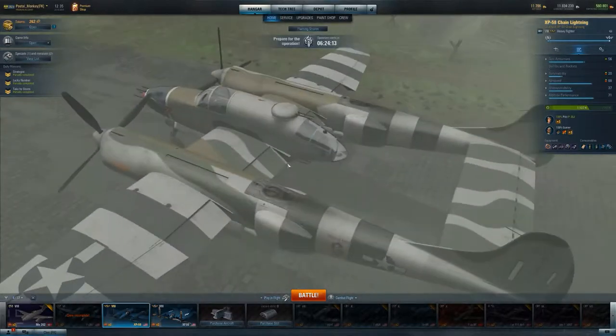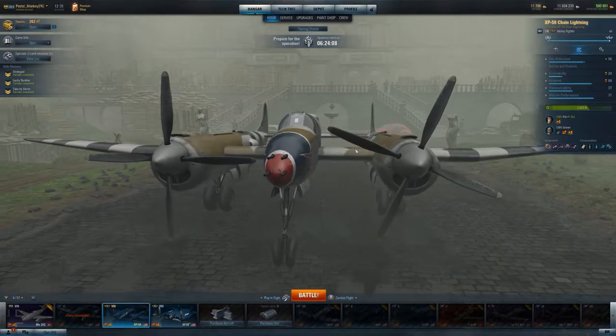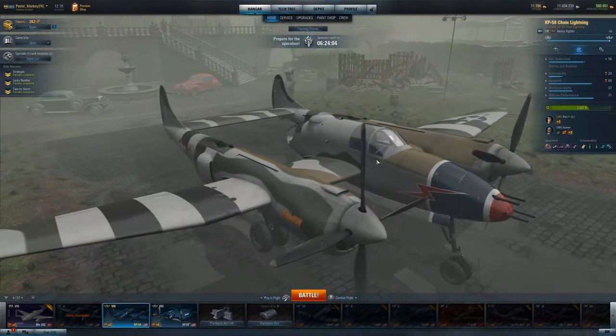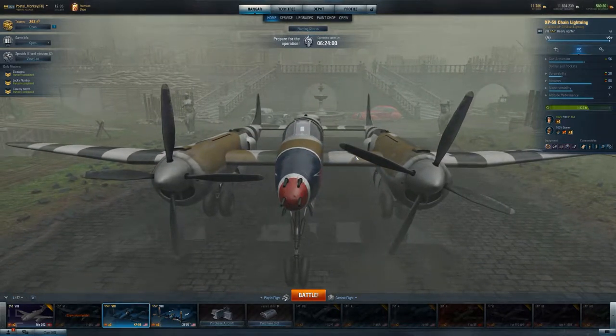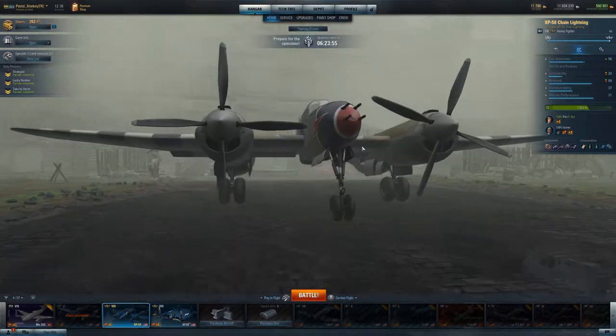Something you'll immediately notice about the Chain Lightning - it's very different than a lot of the American heavy fighters. You look at it and say, okay, it's got the two tails, it's got the two engines, it's got some guns on the front. The biggest difference, though - I don't see any bombs or missiles, do you?